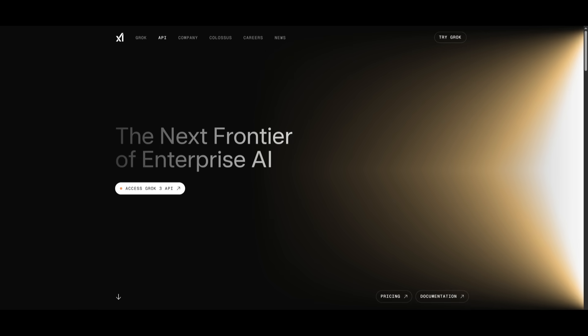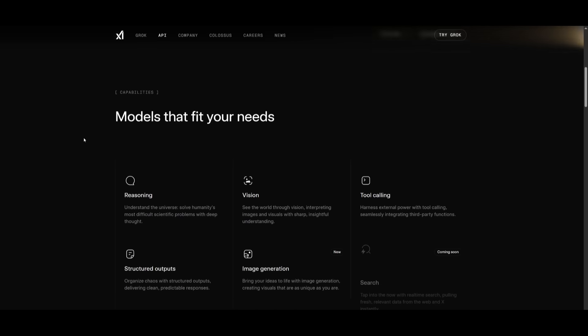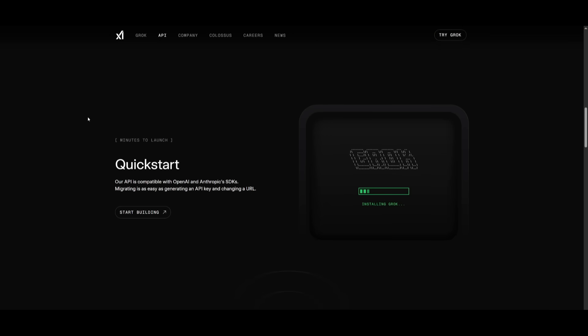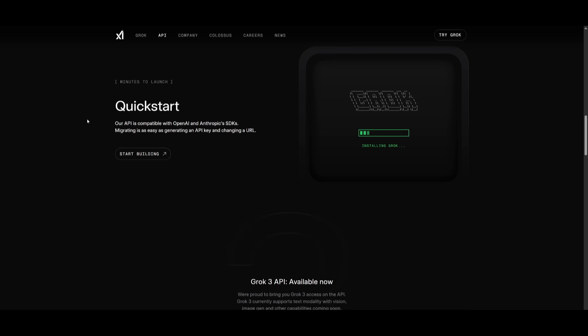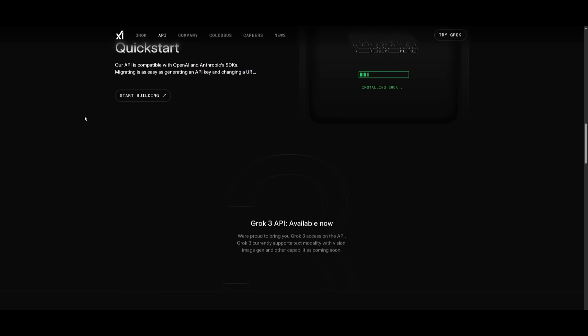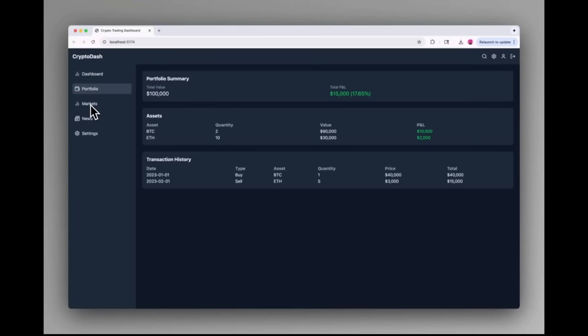If you're interested in the API pricing, it retains the same pricing structure as Grok 3: $3 per 1 million input tokens and $15 per 1 million output tokens. It has $0.75 per 1 million cached input tokens, which is similar to Claude 4 Sonnet — but in this case, Grok 4 outperforms that model as well as many others across multiple benchmarks.